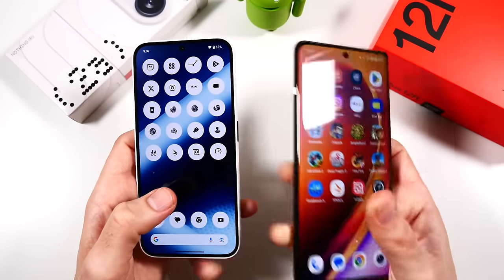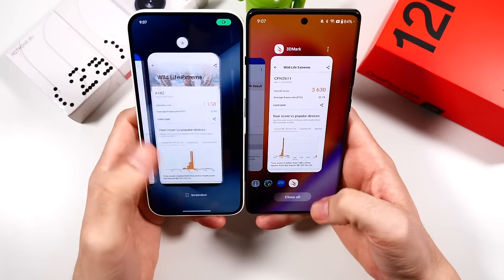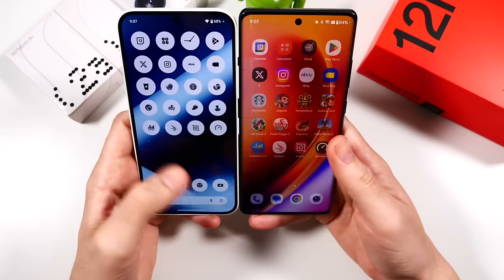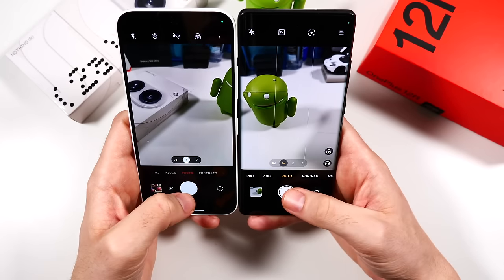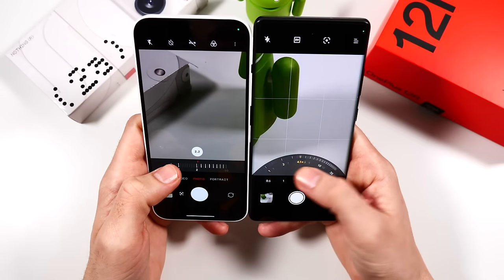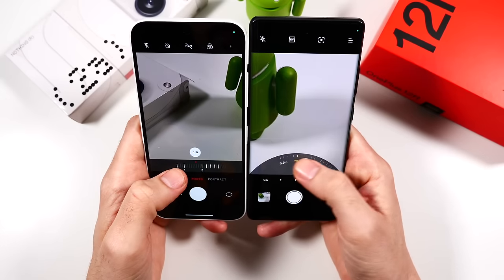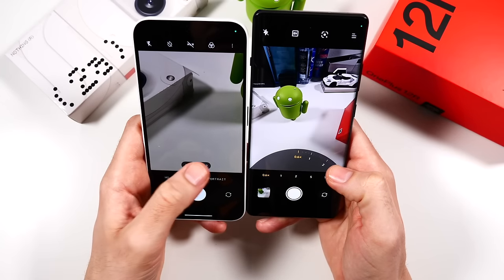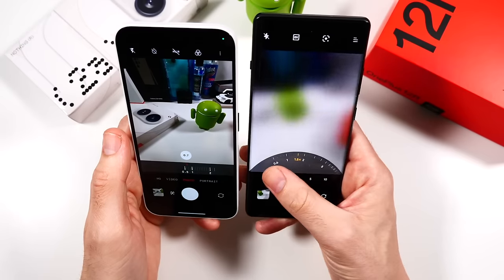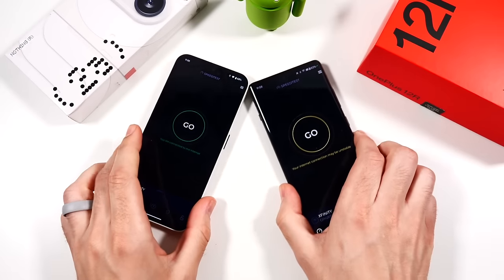Let's launch the cameras — three, two, go. Faster on the 12r. Hitting the shutter: pretty similar. Transitioning lenses — neither is the smoothest, though the Nothing Phone looks a bit choppier when switching lenses. The 12r is a little smoother on that front.